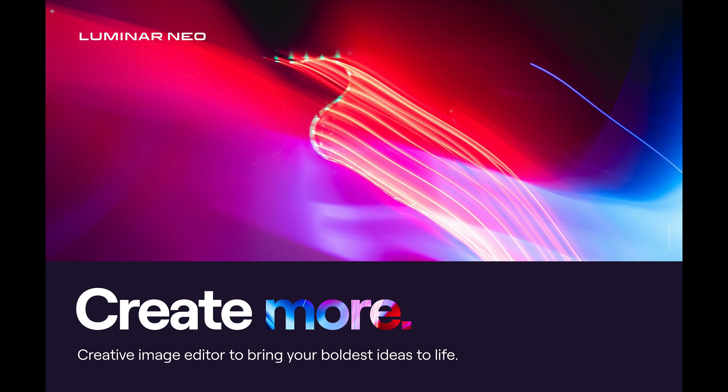Those of you that watched my previous video on Luminar Neo or subscribed to my newsletter know that I was a little bit lukewarm about Luminar Neo, mainly because it was an entirely new application and its catalog wasn't compatible with Luminar AI's catalog, and they weren't going to be supplying a conversion tool to convert Luminar AI's catalog into Luminar Neo. Meaning if you had thousands of edits in Luminar AI, Luminar Neo would never see those edits — so you'd really be starting from scratch.